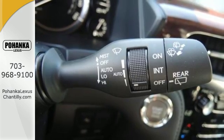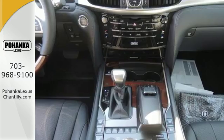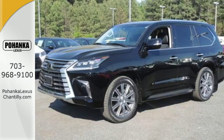Fill the sumptuous interior just the way you like, accessing the adaptable cargo space with a power rear door. It offers options for entertainment including Bluetooth, Sirius XM satellite radio, and HD radio.